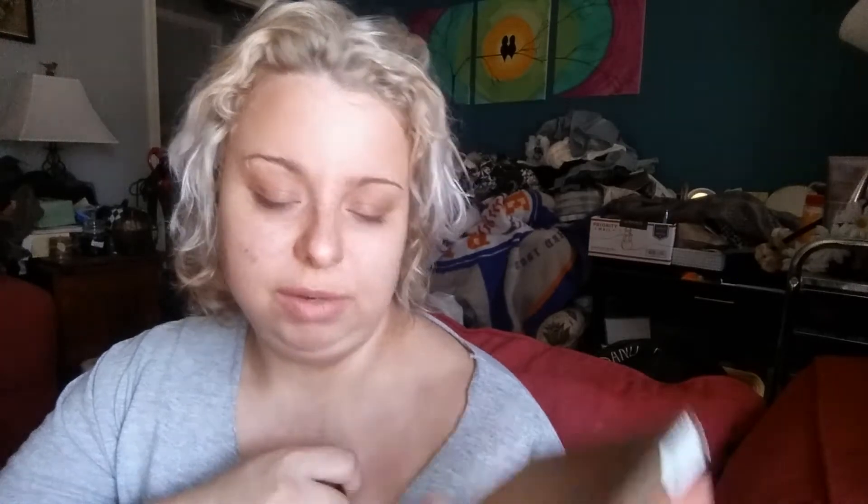This ballot came out and my friend Lainey posted it and I was like, 'Ooh, that's really exciting.' So I went right to makeuprevolution.com and ordered a few things because I really don't own anything except for one palette that I got at Ulta. But this is Fortune Favors the Brave, 30 eyeshadows by British Beauty Blogger. It's a very blinding package — look at it, it takes out all my light. But it's very pretty.